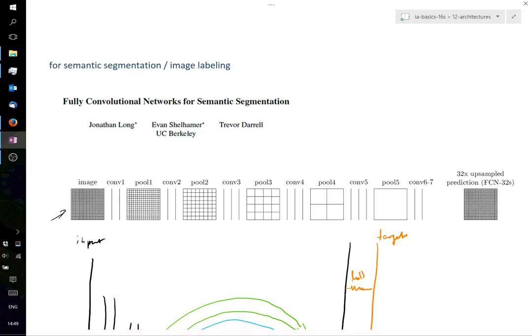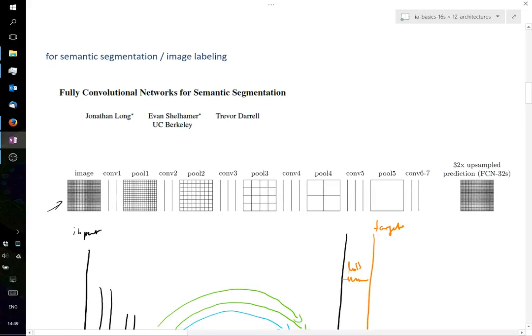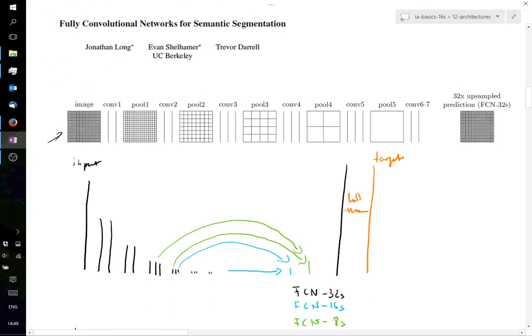I'll show a sequence of networks developed since 2014 to illustrate the rationale and how development happens. The first approach was: take an input image, convolve, max-pool, convolve, max-pool, and so on. What these people — the FCN32s — initially proposed was to take the result and upsample it to an output image.